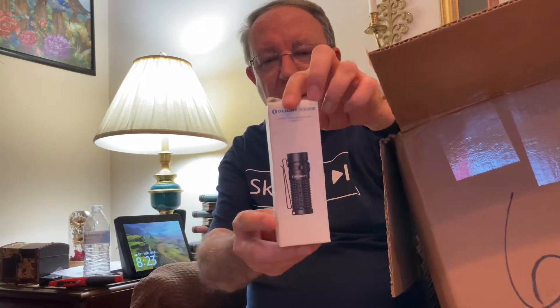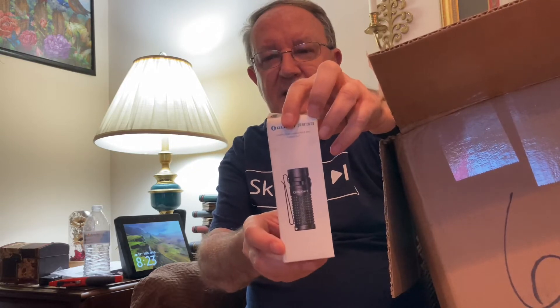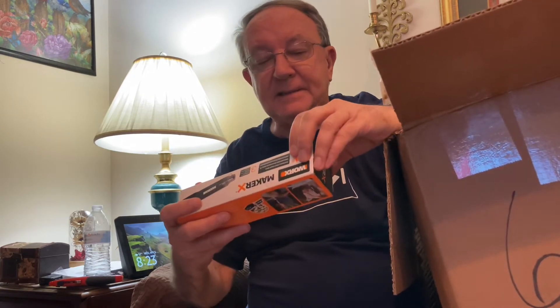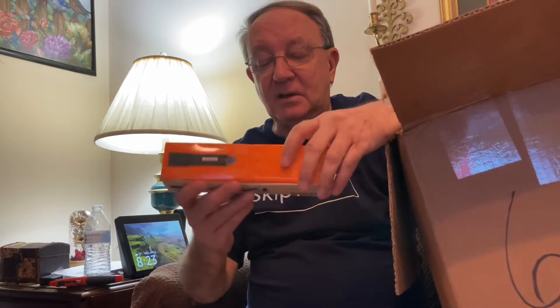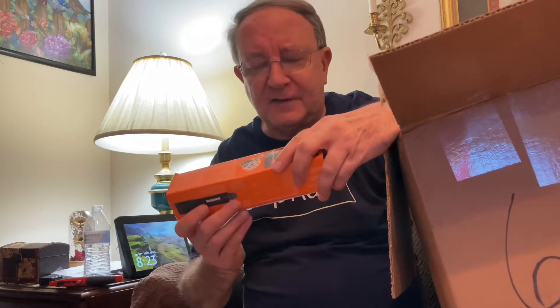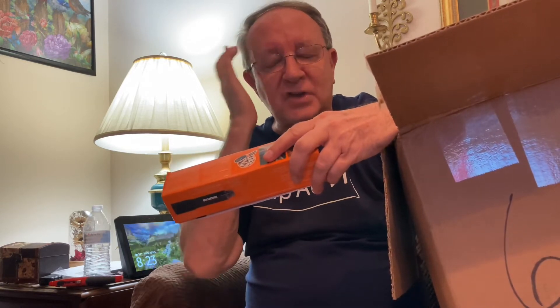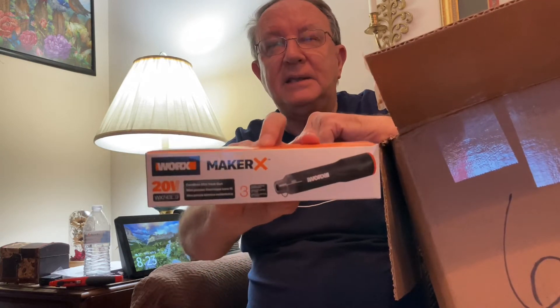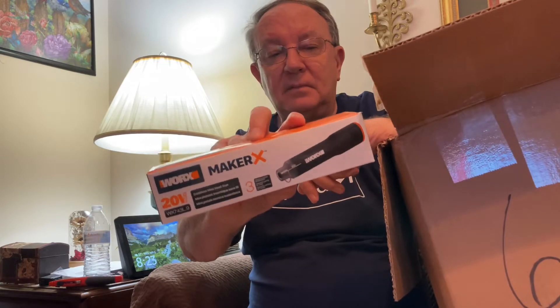And we have another Olight — this one appears to be a little bit different, but very nice. And we're not even making a dent in this. It must be flashlight time — never mind, this isn't a flashlight. This is a cordless mini heat gun. With a barcode, so that should be easy to get more details about.